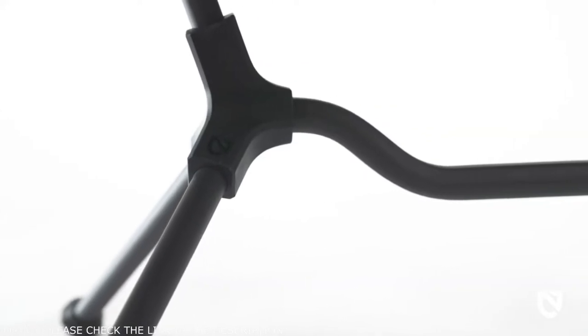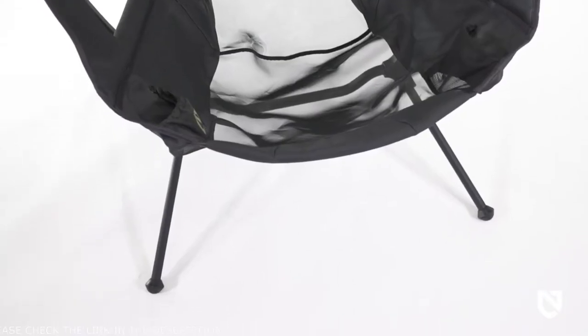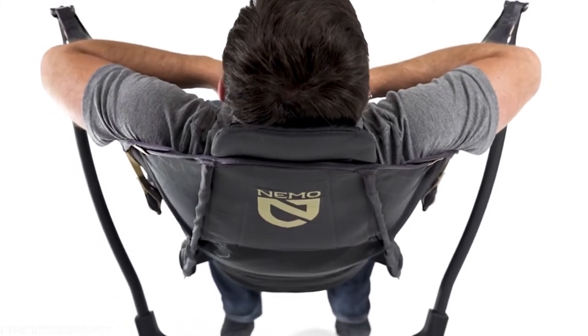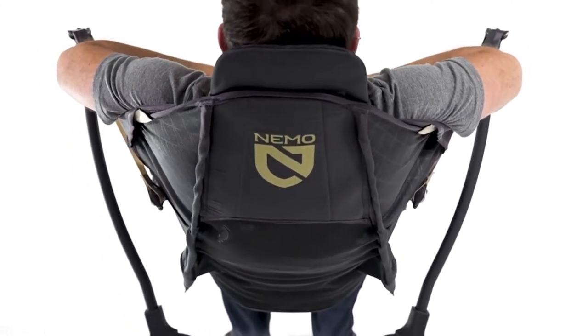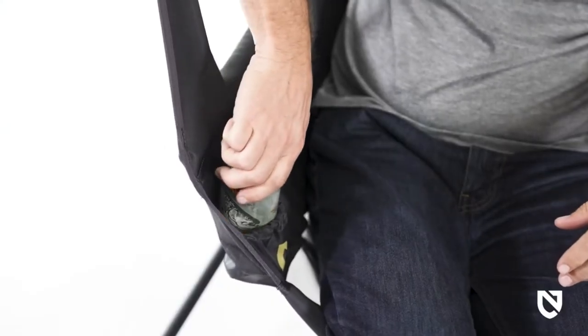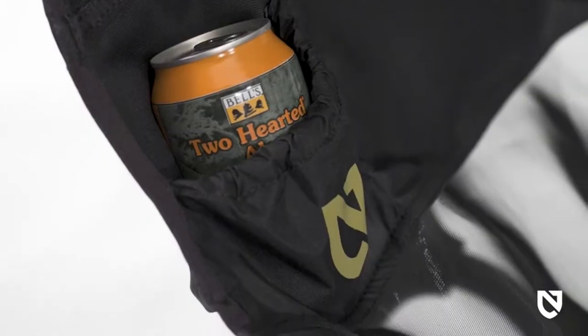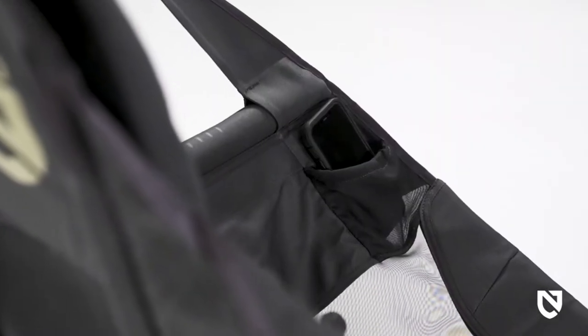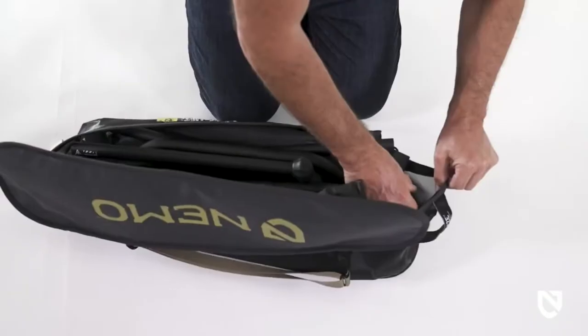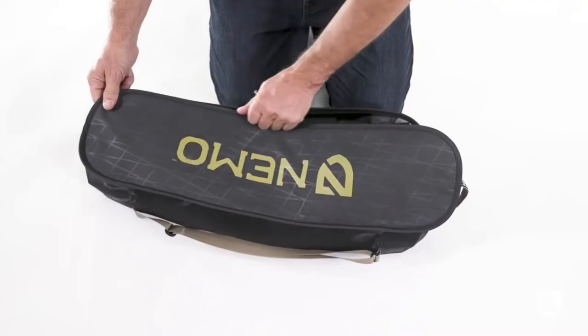Stargaze sits close to the ground, offering unmatched stability and allowing you to swing smoothly on any surface — even rocky, uneven terrain or spongy grass fields. Two flexible stash pockets are sized to hold anything from sunscreen and keys to your phone or drink. And when it's time to go, Stargaze quickly disassembles and neatly fits back into its case until the next adventure.